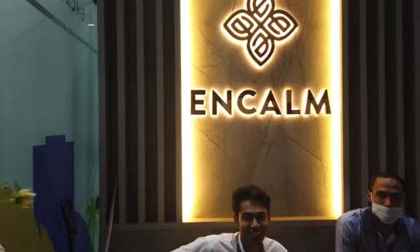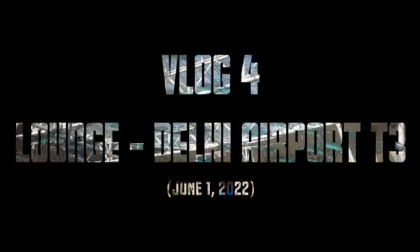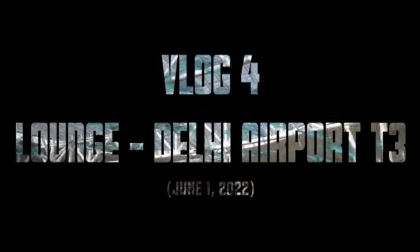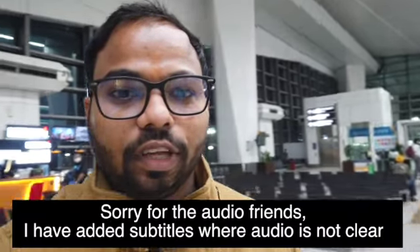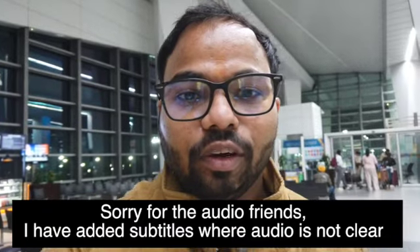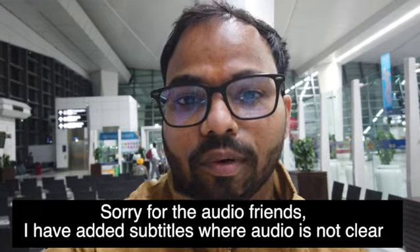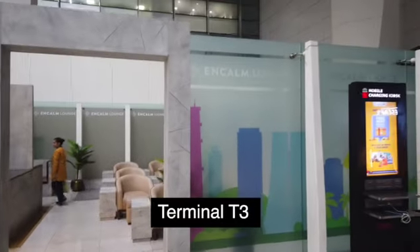Welcome to Delhi Airport. Today I am at Delhi Airport. If you have a flight delay and you have a lot of time in Delhi, then you can have a very good lunch here. You can have a good lunch at the Encalm Lounge, Delhi Airport.